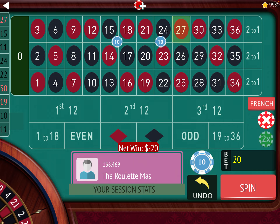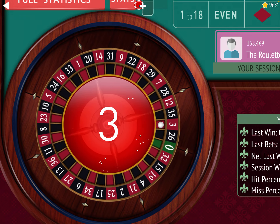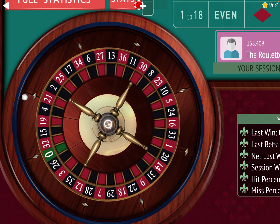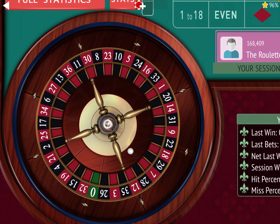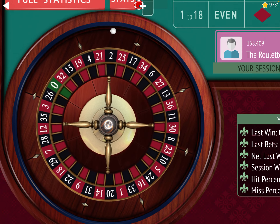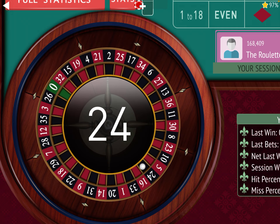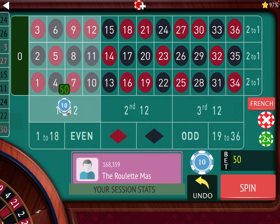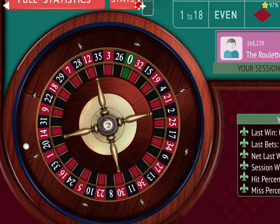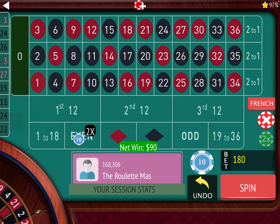We lost, so we're going to sit out. We didn't hit a 3rd 12 or a 0, so we're going to go back to a $30 bet. We lost again, so we're going to sit out again. We didn't hit a 3rd 12 or a 0, so we're going to increase to $90. And we got it — so now we're up $100.